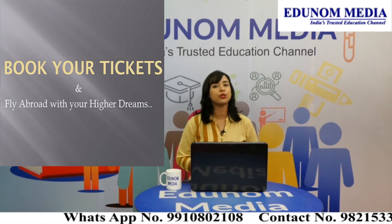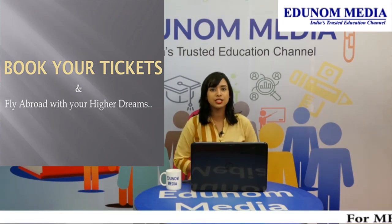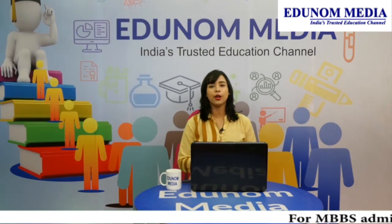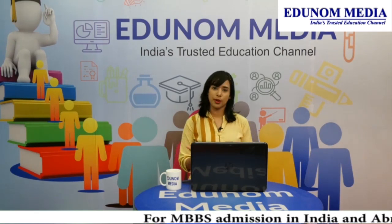Now you are all set to book your tickets and travel abroad to pursue your MBBS degree dream. Adunom will always be there to support and guide you throughout your MBBS degree from abroad.